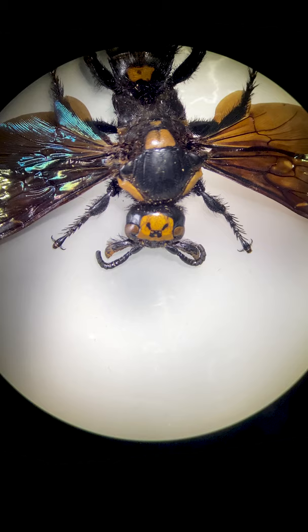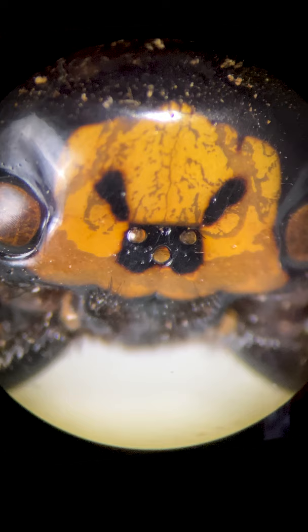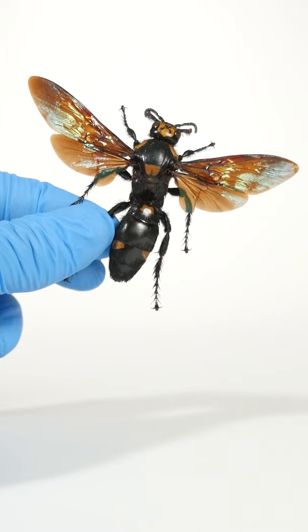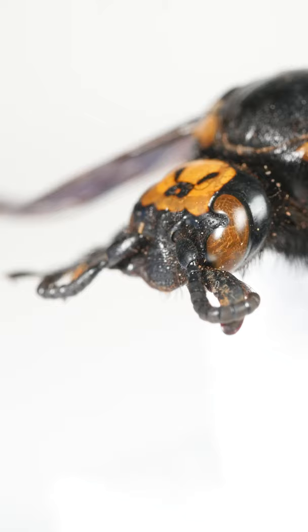We'll take another look at this wasp's head, but this time from the top. See that strange shape on its forehead that looks like a bunny rabbit? The circles that make the eyes and nose of this rabbit's face are also wasp eyes. These are simple eyes that are exceptionally good at detecting light and movement. They help the wasp quickly dodge obstacles while flying in the air. So wasps have five eyes: two large compound eyes that are easy to find, and three smaller eyes on their forehead.